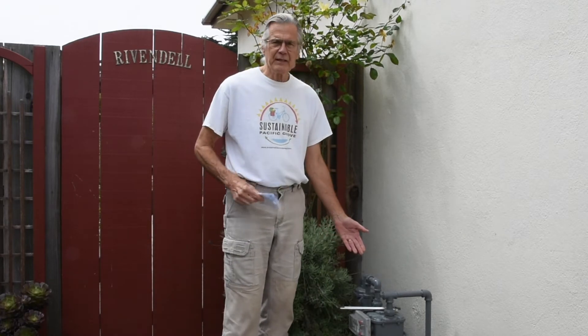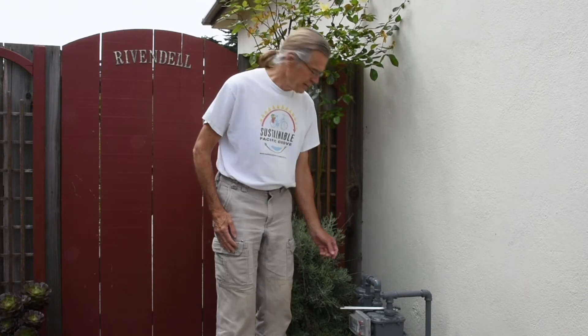Our natural gas meter will not be helpful in measuring our usage, but make sure that you learn how to shut off the flow of gas to your home in an emergency and have the necessary tools available.